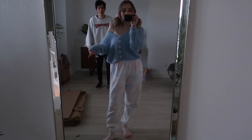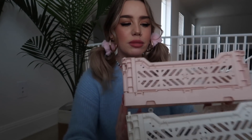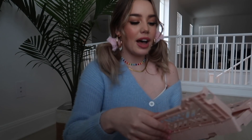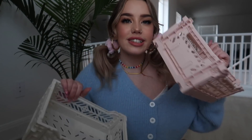I ordered these crates from Payt — I'll link the website — they're collapsible crates so they fold down really tiny. I got the lilac one; I bought three total — two small ones were like six bucks each. They've been really popular on TikTok with that Nordic interior design style. I've been wanting these for a while and didn't realize how inexpensive they were — I only spent like 30 bucks total. I'm going to put makeup or skincare in these.